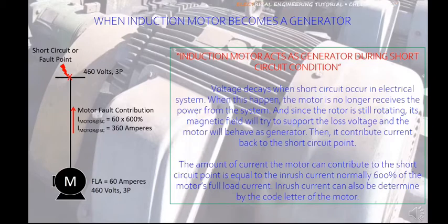The amount of current the motor can contribute to the short-circuit point is equal to the inrush current — normally 600% of the motor's full load current. Inrush current can also be determined by the code letter of the motor.